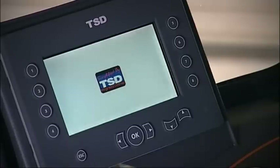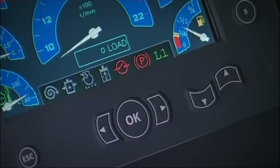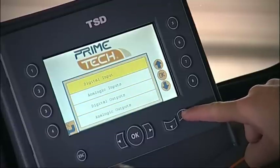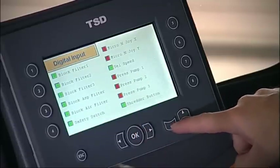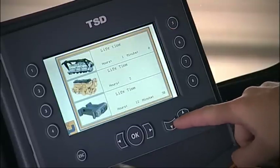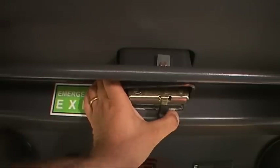The machine is controlled by an electronic control unit developed in collaboration with TopCom Sauer Danfoss. To avoid costly downtime, the PT400 is equipped with a second override control unit for use in the event of a breakdown. The cabin is fitted with all the necessary safety measures to protect the operator, including a driver emergency exit above the seat for use in the event of danger.